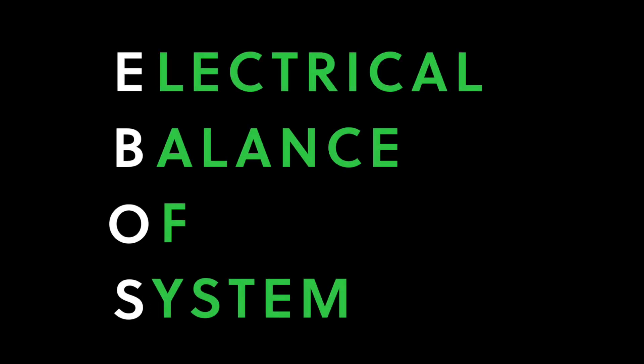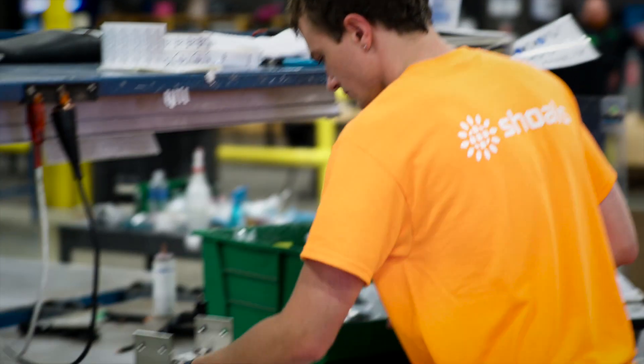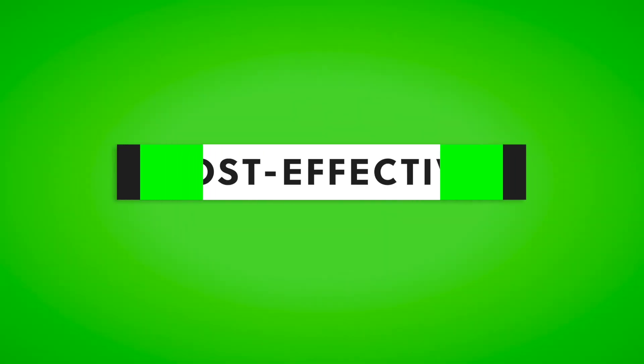Here at Shoals, we're very proud of our strong background as a leader in electrical balance of systems, or eBOS solutions. We design and manufacture quality electrical components that make solar installation faster, safer, more reliable, and more cost-effective. We're known throughout the solar industry as an innovative and customer-focused partner. Our goal is to build best-in-class solutions that solve real-world problems.